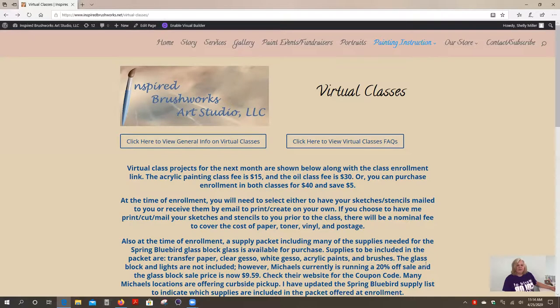There you have it — that is the lowdown on the virtual classes that I am starting in just a couple weeks. I'm really looking forward to it and I hope you guys will join me as we launch this new venture. Thanks a lot. You guys have a great day and a great weekend. Bye.